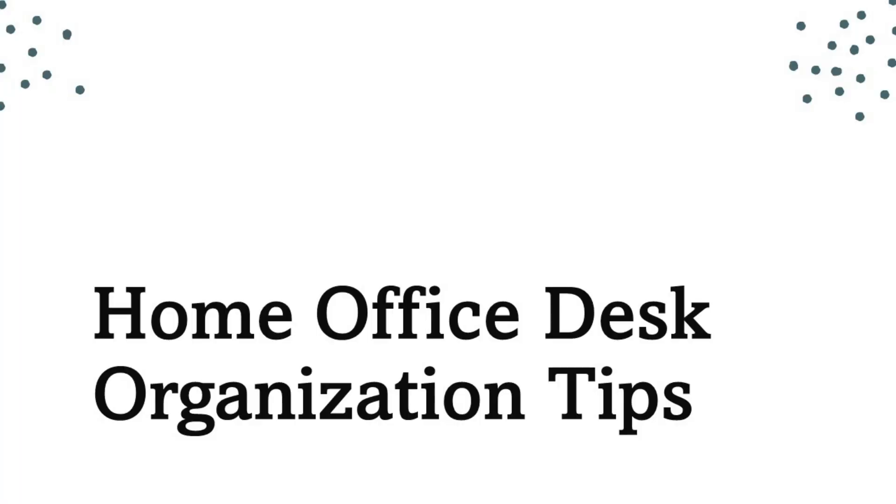I'm going to share with you some quick tips on how you can have an organized home office. An organized office is going to lead you to have a lot more efficiency and a lot more productivity.